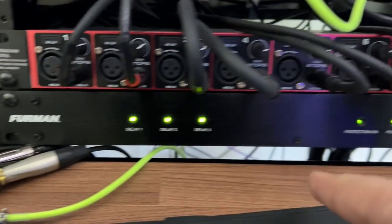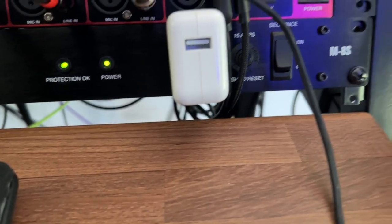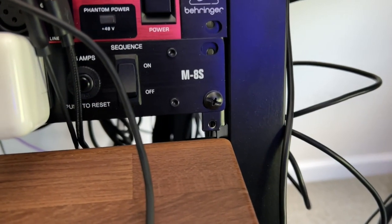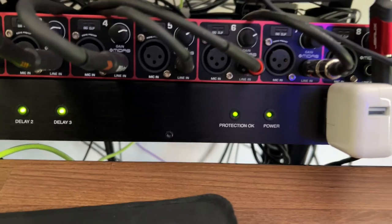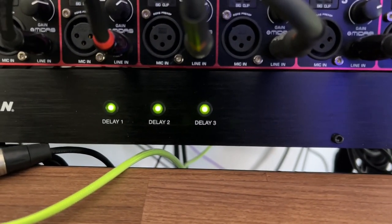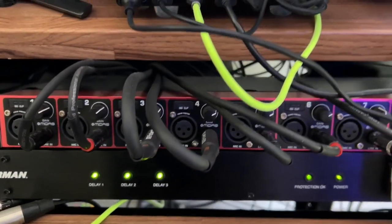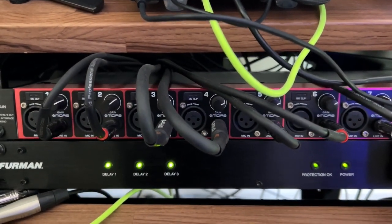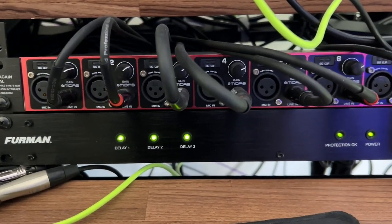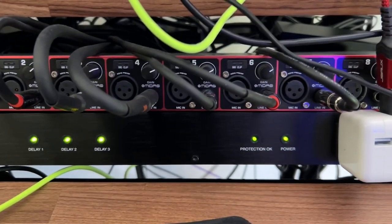Below that is a Furman — this is an M-8S protection strip. What this does is it delays things from going on. I got this because every time I turned my power on, my speakers would pop. Andrew Hung on his channel showed this off and I was like, all right, I'm buying one of these. It's very cool.